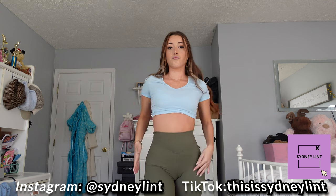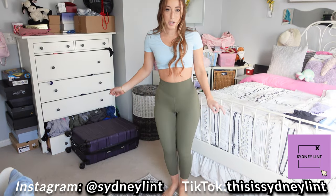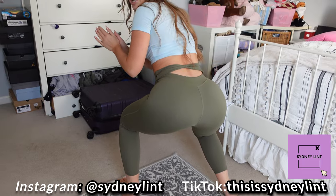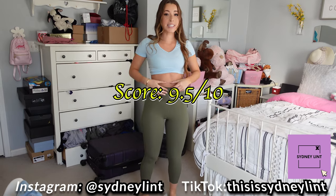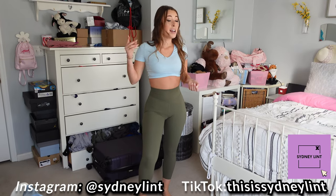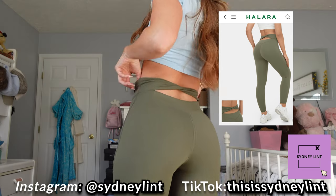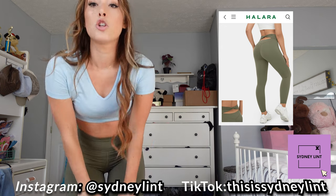I'm going to show you guys the full leggings. You can see how it's a little bit cropped on the ankle because that's just the seven-eighths style. Really airy and cute — squat test moment of truth. We're good! I'm going to give these a 9.5 out of 10 because I don't have any leggings like this and it's so cute and comfortable. These also look just like the website ones. I feel like everything's going to look just like the website, which is good. Let's try on the next outfit.